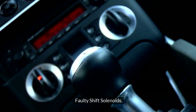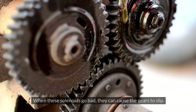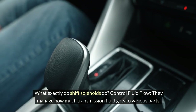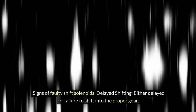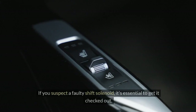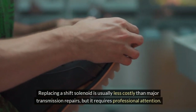Faulty Shift Solenoids. Shift solenoids are small yet crucial parts of your automatic transmission system. They control the flow of transmission fluid and help regulate gear shifts — managing how much fluid reaches various parts and signaling when to shift gears. Signs of faulty shift solenoids include delayed or failed gear shifts and random gear slipping. Replacing a shift solenoid is usually less costly than major transmission repairs, but it requires professional attention.